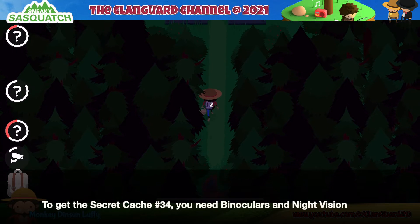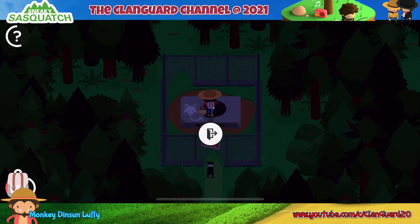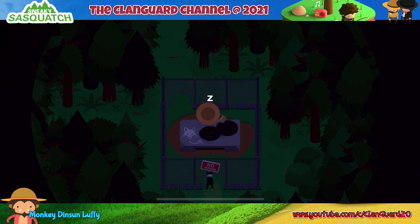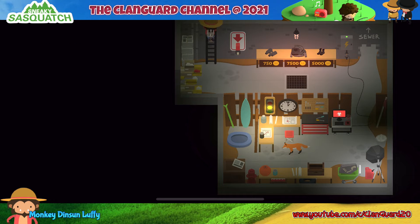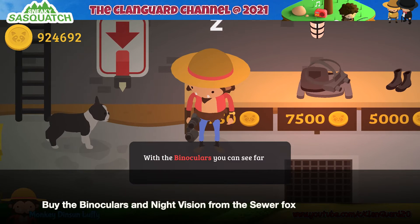To get the secret cache number 34, you need binoculars and night vision. Buy the binoculars and night vision from the Sewer Fox.